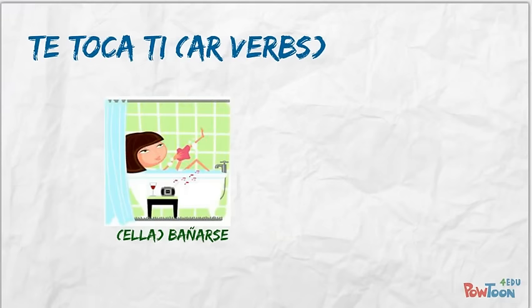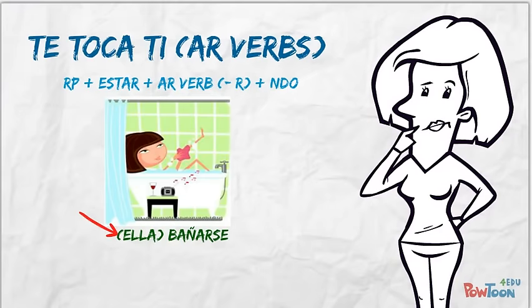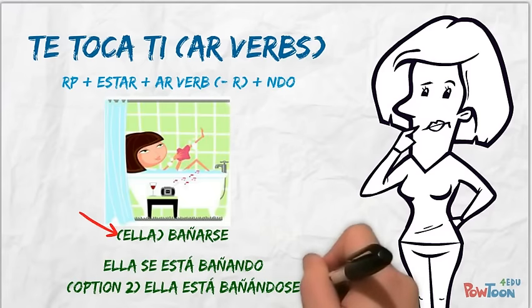Next is bañarse, which means to bathe oneself or to take a bath. Conjugate using the pronoun ella, to say she is bathing herself. The steps are listed in blue if you need them — feel free to pause the video for extra time. Did you get 'ella se está bañando' or 'ella está bañándose'?